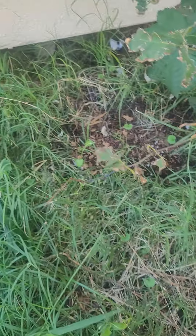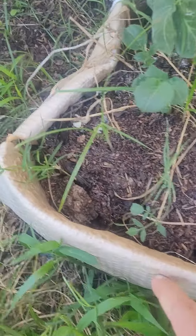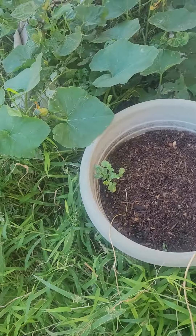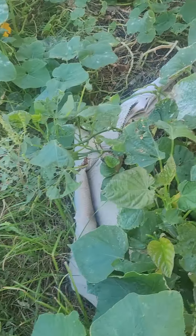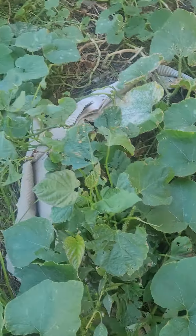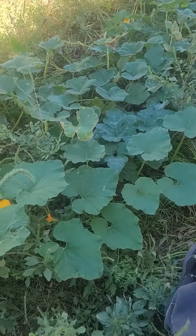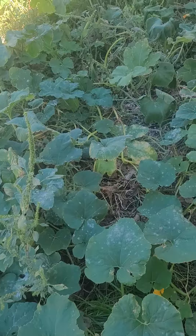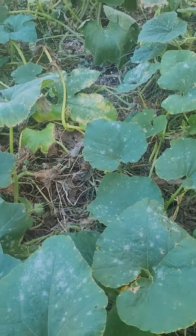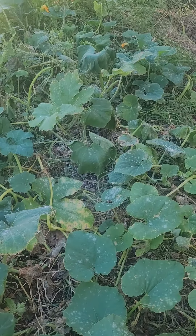More potatoes, more tomatoes, sweet potatoes, pumpkins which are just about done with, but I believe there is a pumpkin in here somewhere.